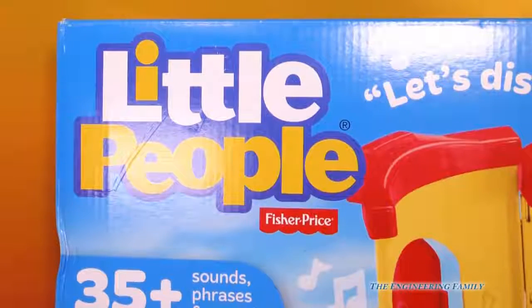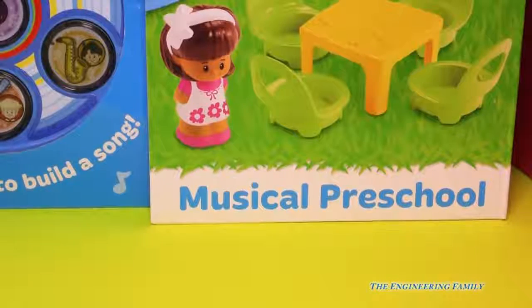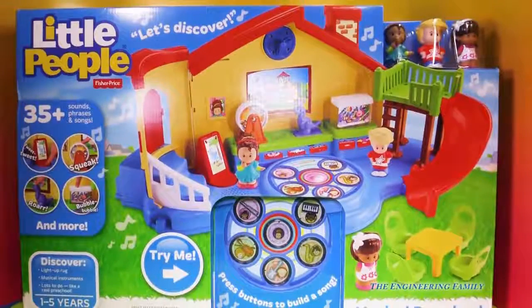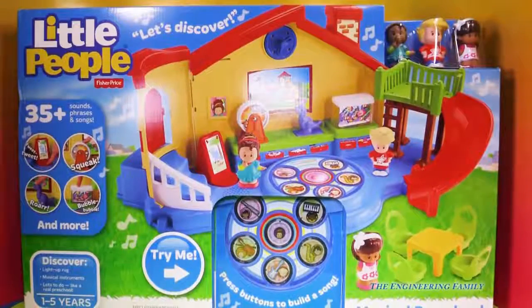I know it says little people, but big people like this toy too. It's the Musical Preschool by Fisher-Price. Let's take a look at it — look at the size of that play set!